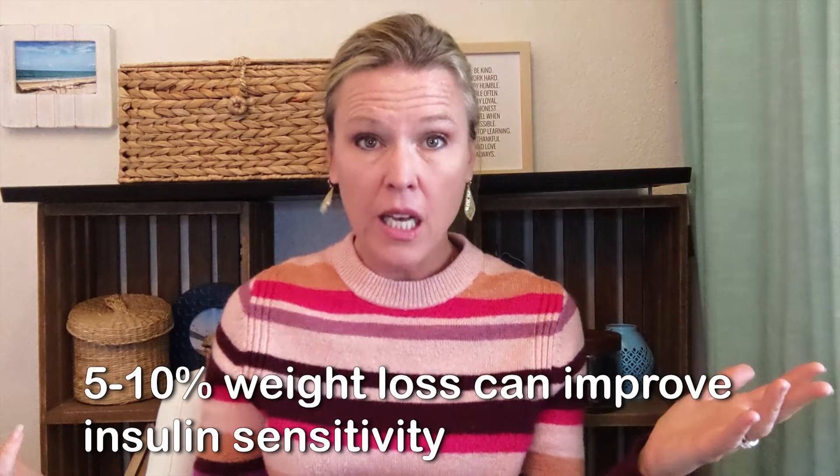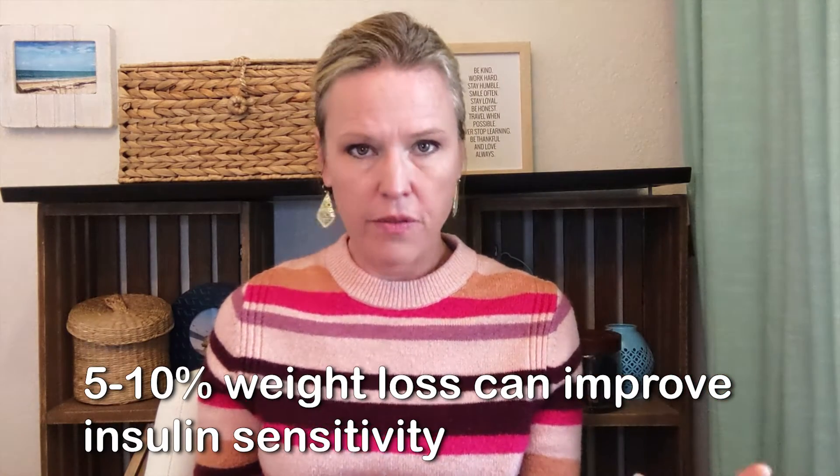Fiber helps to bulk up our diet, draw in more water, and help with smoother and easier bowel movements. For better metabolism, better detoxification, and better weight management we need those good bowel movements, but we also need to feel full. Even a small amount of weight loss — five to ten percent of your body weight — can drastically improve your insulin sensitivity. Fiber also lowers blood sugar after a meal, and having that lower blood sugar combined with fullness improves our insulin sensitivity.